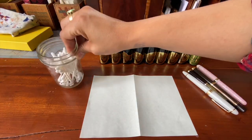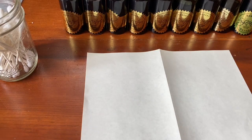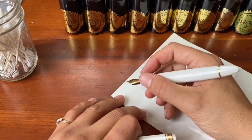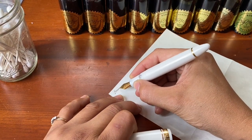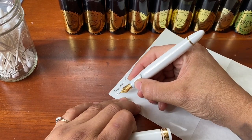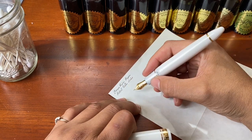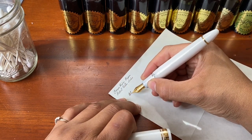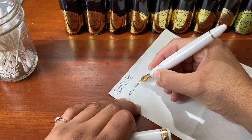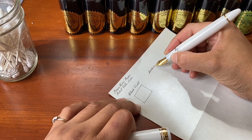Hi everyone, today I'm going to show you all of the Robert Oster inks that I have so far. Initially when I first discovered these inks I was really drawn to the colors, the color variety, the shades, the complexities of some of the individual colors, and when I received my first couple of bottles...